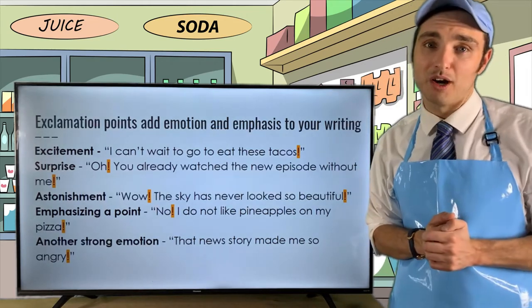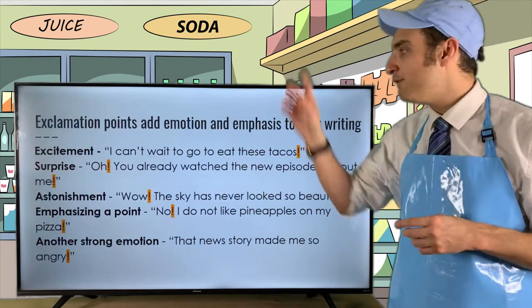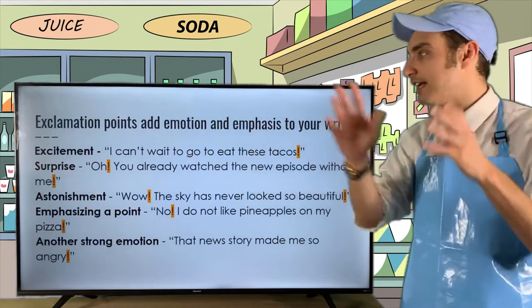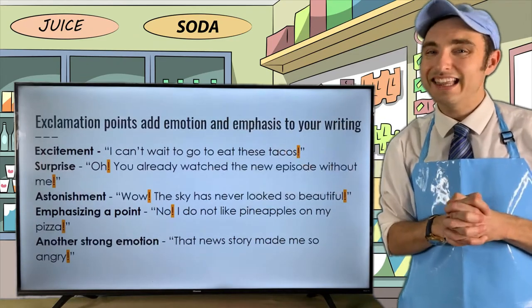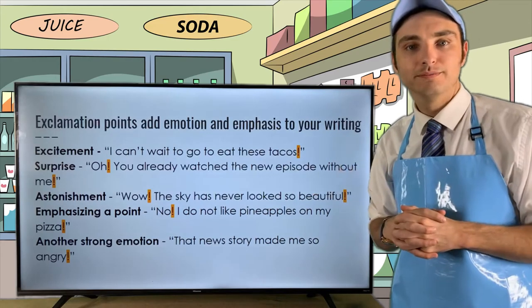It's a really cool punctuation mark. However, use it sparingly — if you have too many exclamation points, it's going to come across as informal.